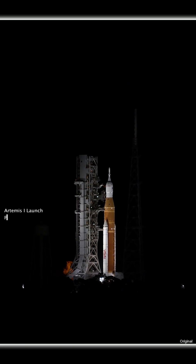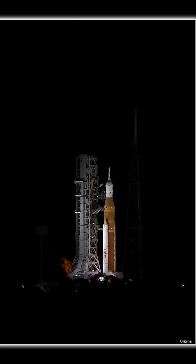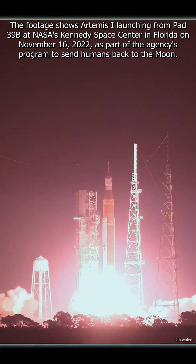And here we go. Hydrogen burn off igniters initiated. 7, 6, 5, 4 stage engines start. 3, 2, 1. Boosters in ignition. And liftoff of Artemis 1.